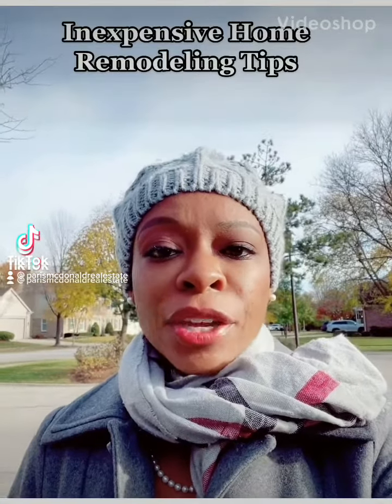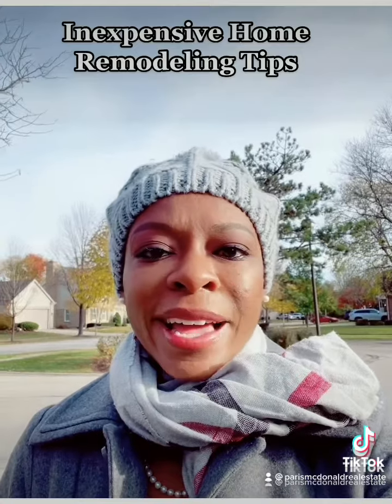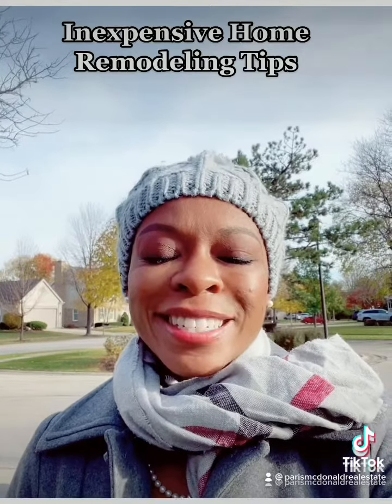Are you interested in selling your home but would like to increase the value, or would you just like a few inexpensive remodeling tips? Either way, stay tuned.